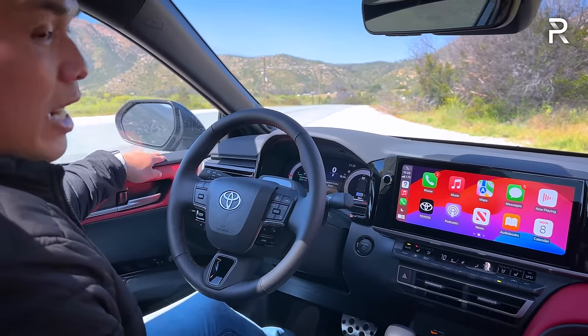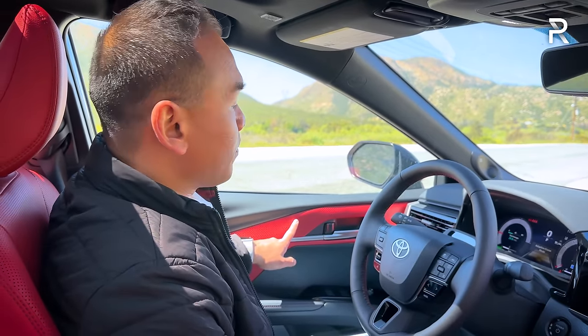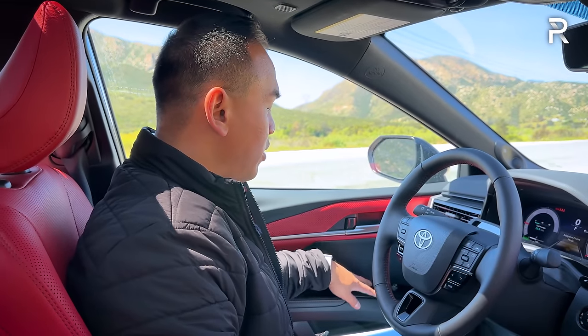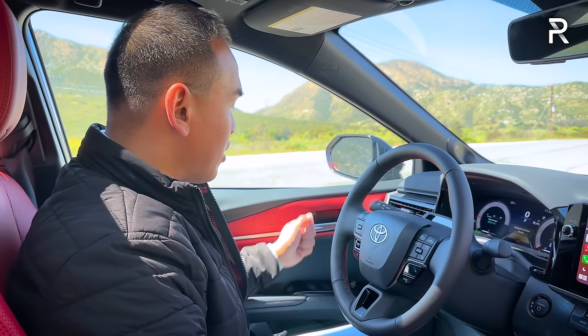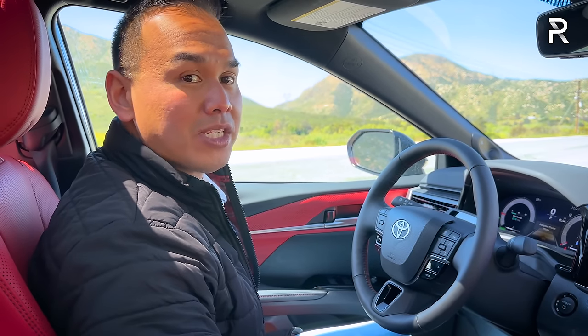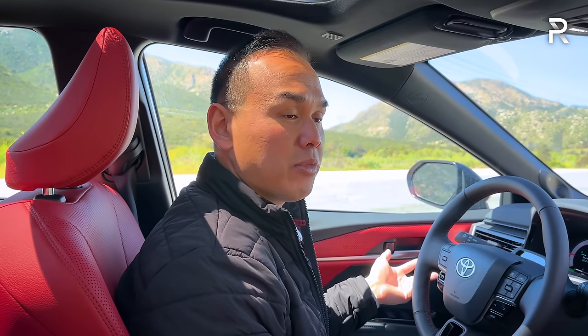The XSE trim has some pretty good high-quality materials. The door panel has soft-touch injection-molded plastic with perforated red leather along the upper portion and a padded armrest. One-touch up/down for all four windows — love that Toyota does that. This car doesn't have power-folding mirrors, which I would have expected at this price point. The driver's seat is a 10-way power adjustment with two-way lumbar support, and the passenger side is an eight-way power. If you're looking for memory seats, the XSE doesn't offer it — you have to go for the XLE.